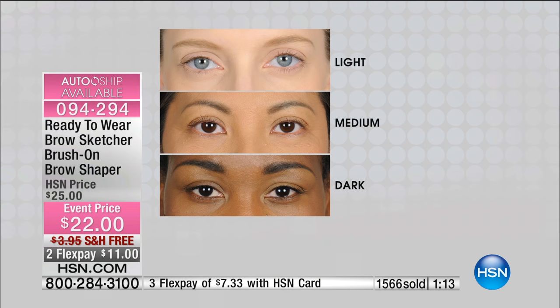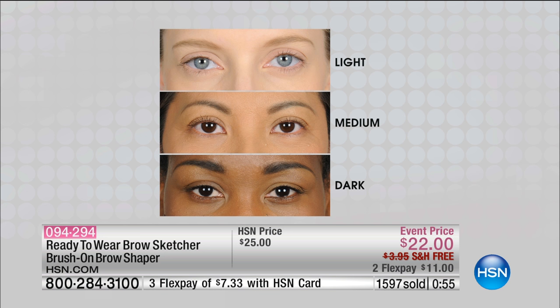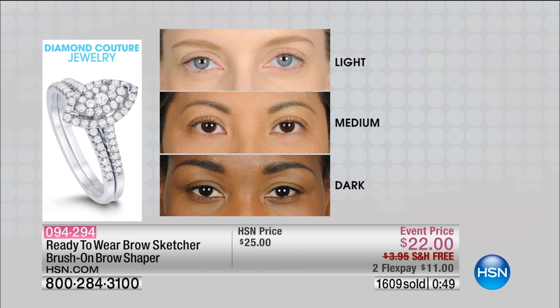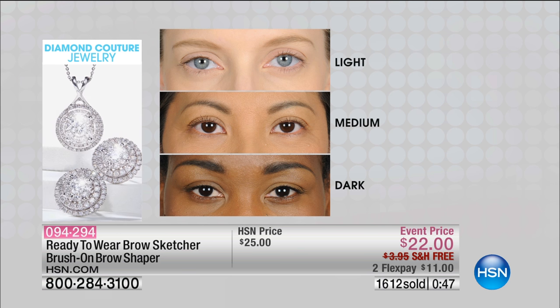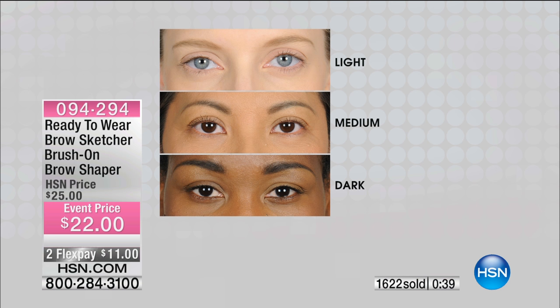Let's show everybody the color chart once again. If you'd like to have it, call. We have almost 600 people calling now to get this, so don't miss out on your color. The medium is probably the number one best-selling choice. If you're the fairest of fair — blonde or silver or platinum hair — go for the light. Light auburn can go light or medium. Brunette or brownette, go medium. Naturally dark brown or black hair, go for the dark.